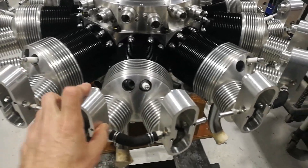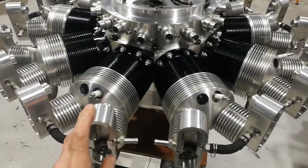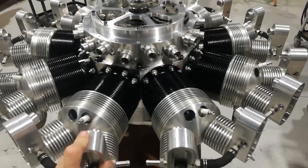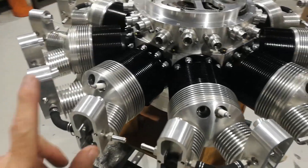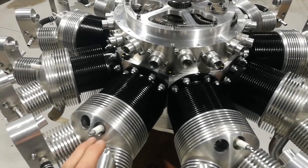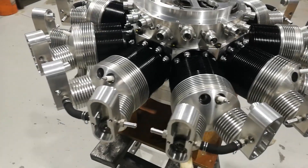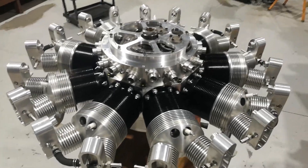This engine's interesting because it's come back to us - the customer's local, a really good guy. It's come back to us because he wanted us to test run it, and because this engine, believe it or not, on the customer's stipulation, he didn't want it to be run. So it's the only engine that we've ever built, brand new, that has actually never run.